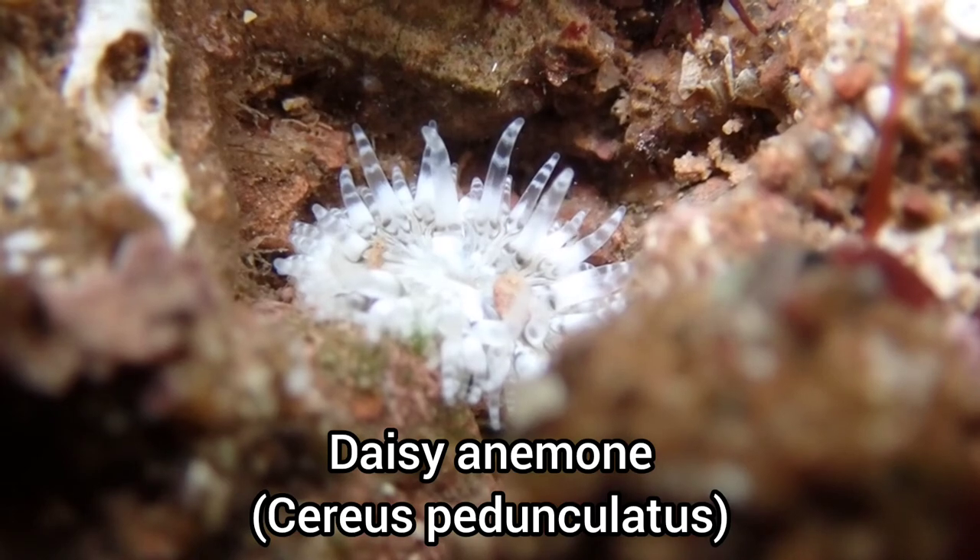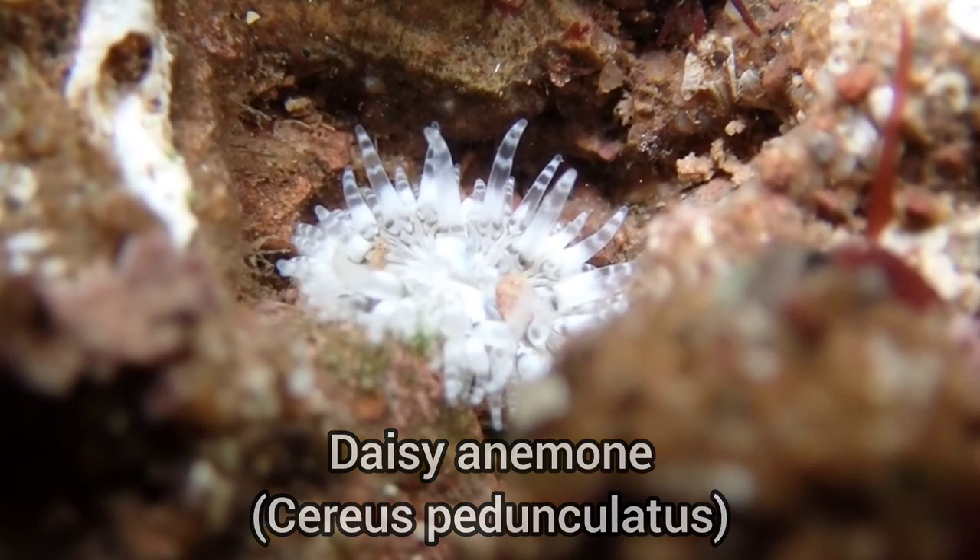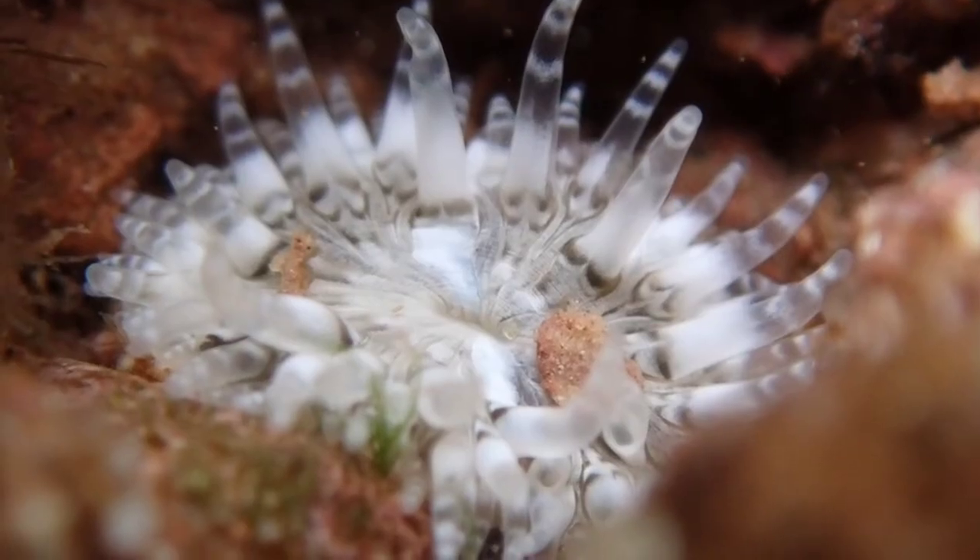I love the different colorations of daisy anemones we have on our shores, and this black and white color morph may be my new favorite.